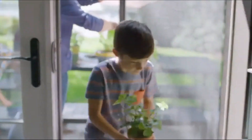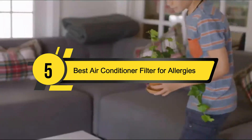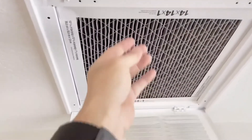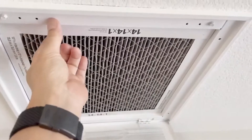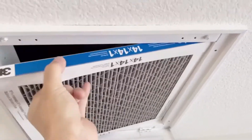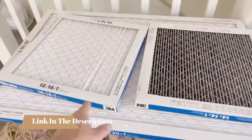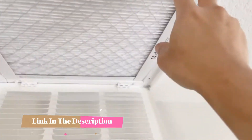Hi everyone, today we're going to take a look at the 5 best air conditioner filters for allergies on the market for this year. First we're going to show you our 5 best picks, then we'll talk about what you should look for before buying a best air conditioner filter for allergies. You can find timestamps and links to all the products we mention in this video down in the description below. Let's get started.